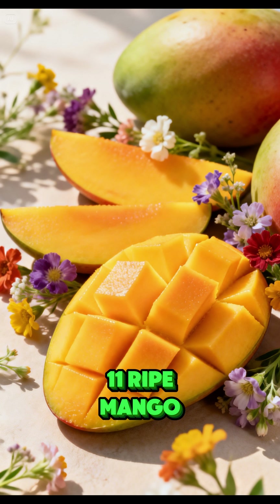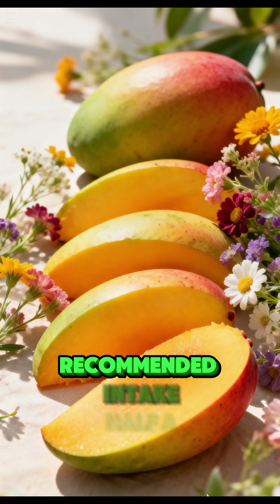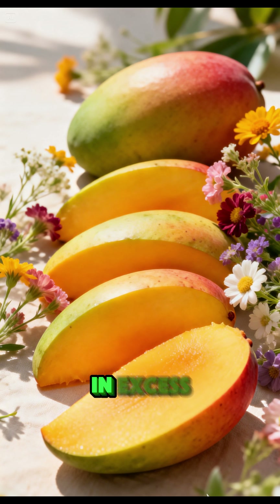Ripe mango provides natural beta-carotene and antioxidants. Recommended intake: half a mango per day. Note: avoid eating it on an empty stomach or in excess.